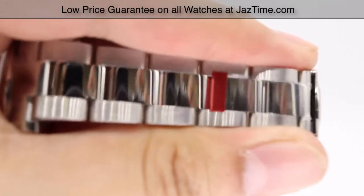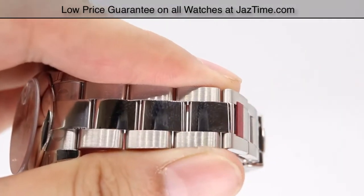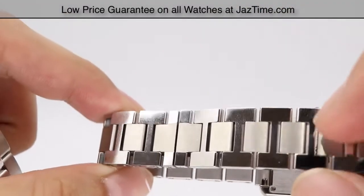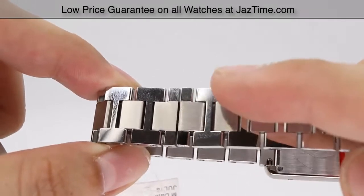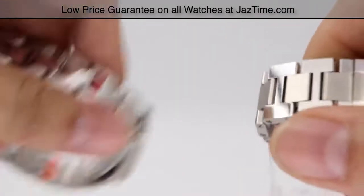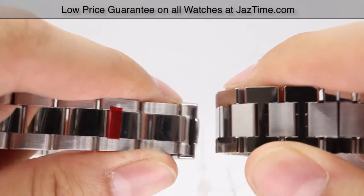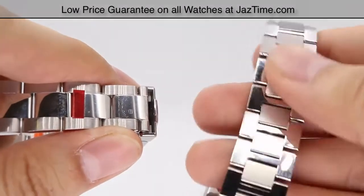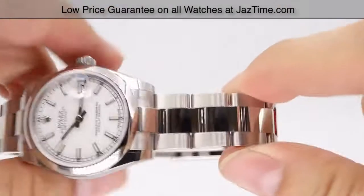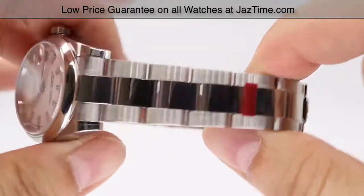The Rolex has an Oyster bracelet with three-piece links and a very nice high polish down the center. The Cartier is kind of the opposite — it's also a three-piece link, but has a satin finish in the center portion of the links while the outer portions and tops are high polished. The bracelet on the Cartier is a little bit bigger to match the overall pattern of the watch, keeping a nice uniform shape, while the Rolex features a nice contrast of brushed steel on the outer edges and high polish.